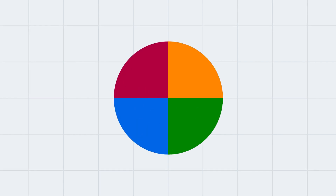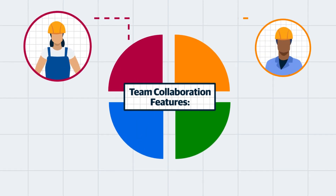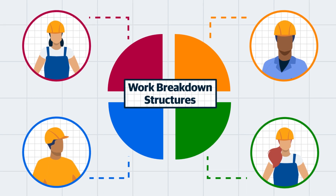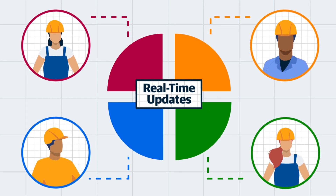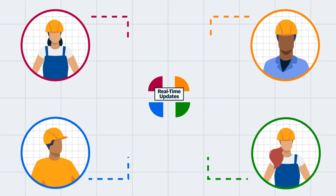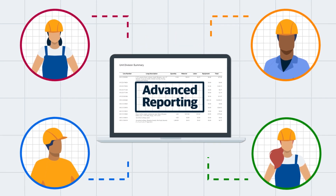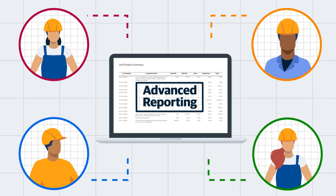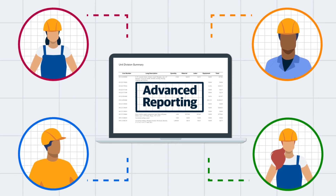Cost estimating isn't a solo act. Keep your teams in sync with team collaboration features, such as shared folders, detailed work breakdown structures, and real-time updates, ensuring everyone is on the same page. Additionally, advanced reporting allows estimates to be shared with others to view or continue working on outside of the system to facilitate collective, informed decision-making.